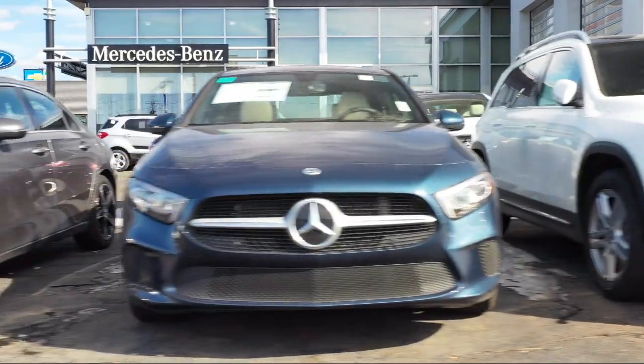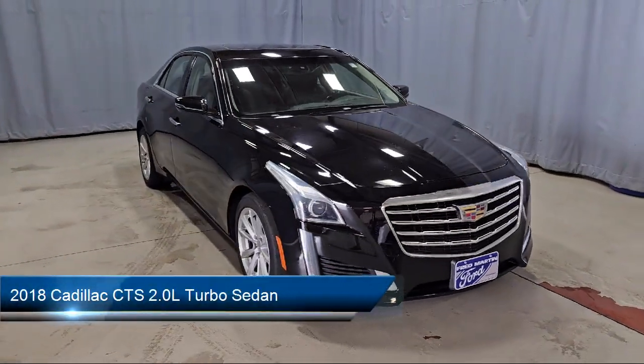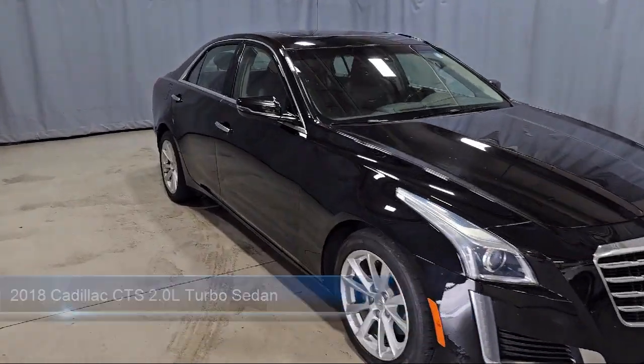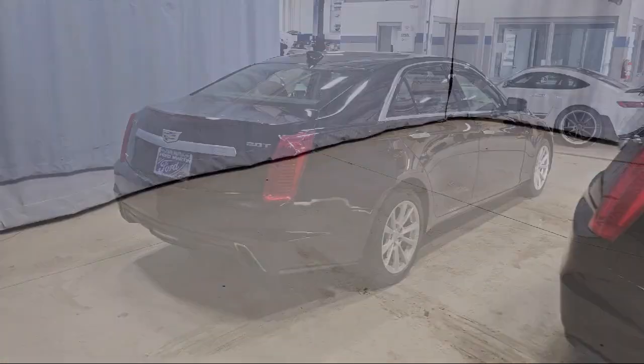Welcome to Fred Martin of Youngstown. Here's a look at another one of our great vehicles from our inventory. It comes equipped with Preferred Equipment Group 1SD, Wood Door Panel Insert, Leatherette, Apple CarPlay and Android Auto, and a Bose Premium Audio System.